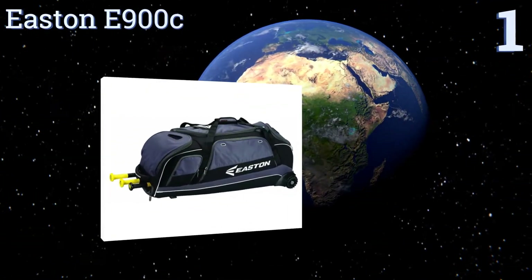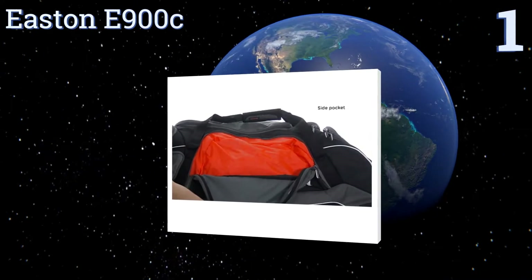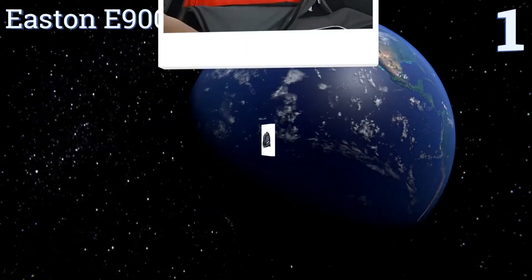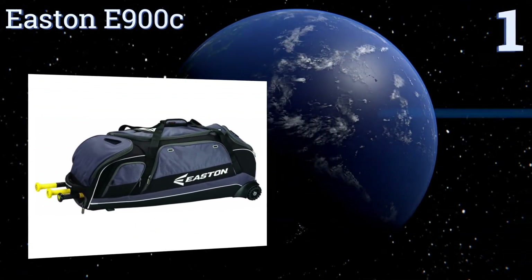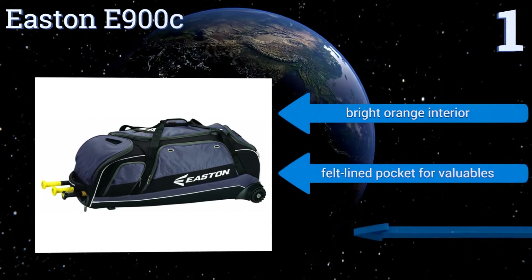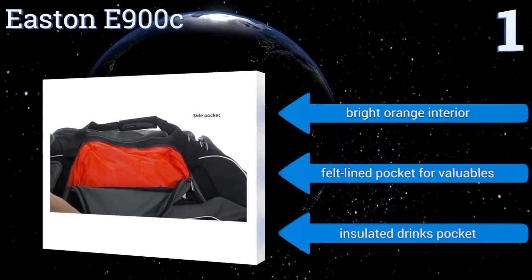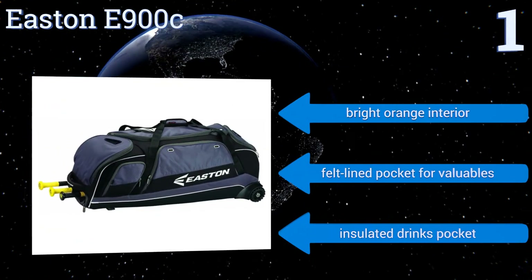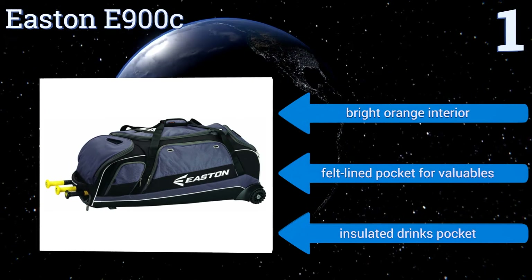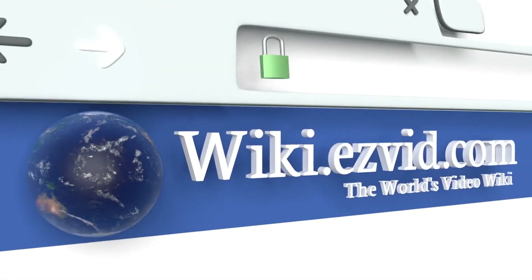Coming in at number one on our list, the heavy-duty construction of the Eastern E900C should allow it to last for years no matter how much gear you lug to the field. Its massive zippers are easy to operate with gloves on and it has a separate bat compartment to keep your other gear from getting damaged. It features a bright orange interior, a felt-lined pocket for valuables, and an insulated drinks pocket.